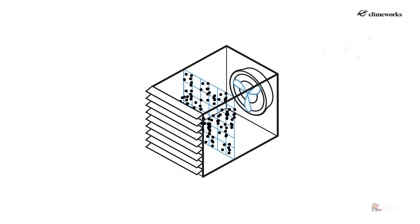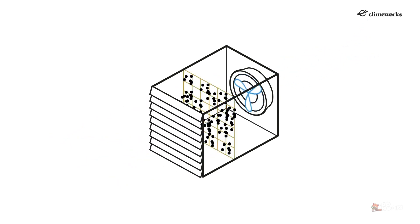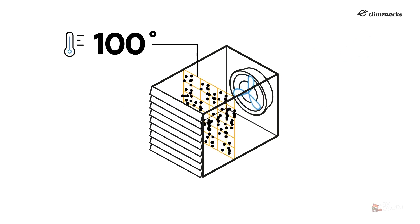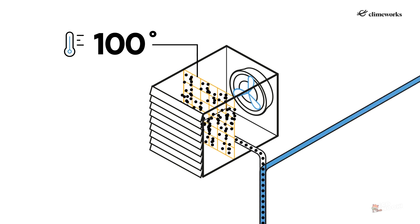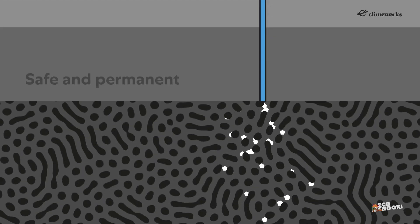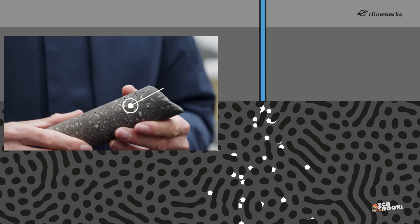The filter, also known as sorbent, is heated with steam to remove the carbon dioxide. Carbon dioxide is then separated out from the resulting mix of CO2, steam, and air, purified, dissolved in water, and then injected underground and mineralized — essentially turned to stone for permanent storage.